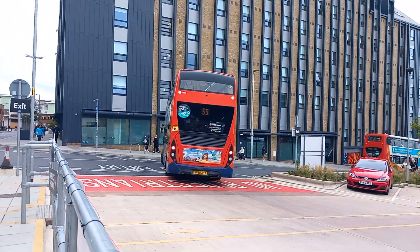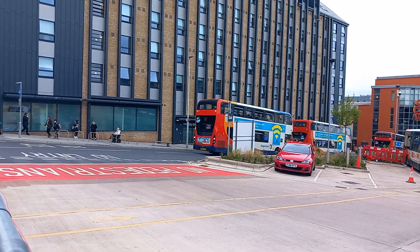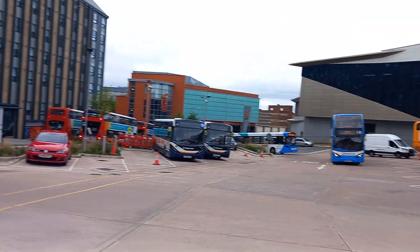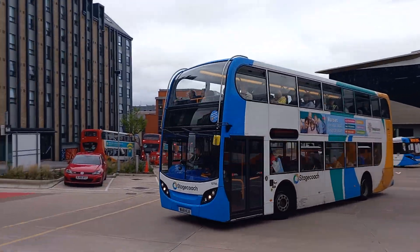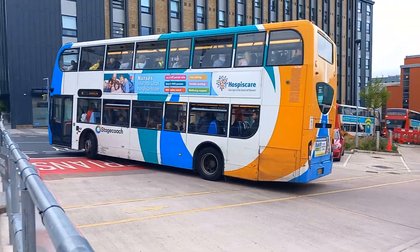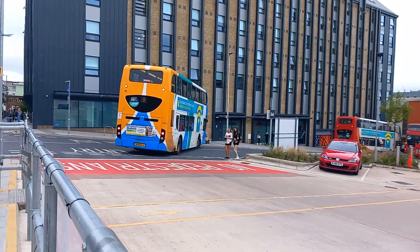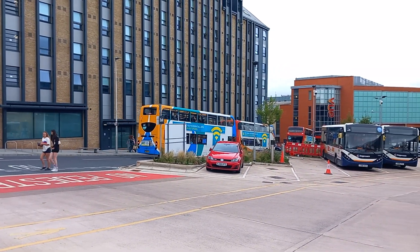And there's a 9 to Honiton via Sidbury - 15785. And there's a 2 to Newton Abbot passing. So there goes 15785 down to Honiton.